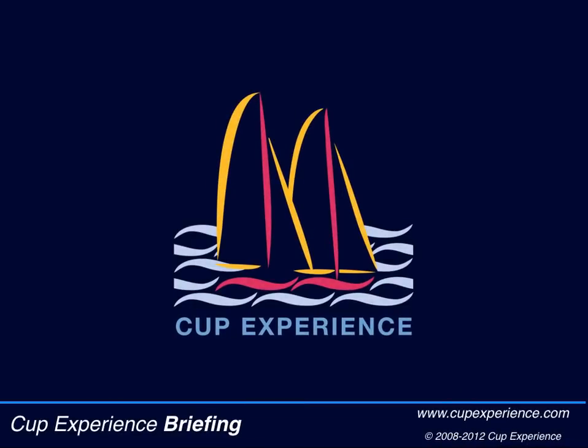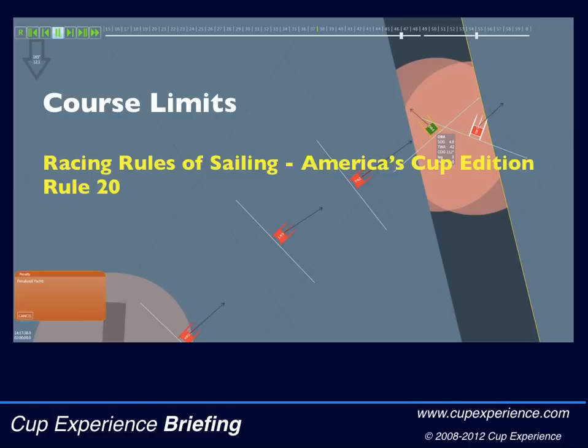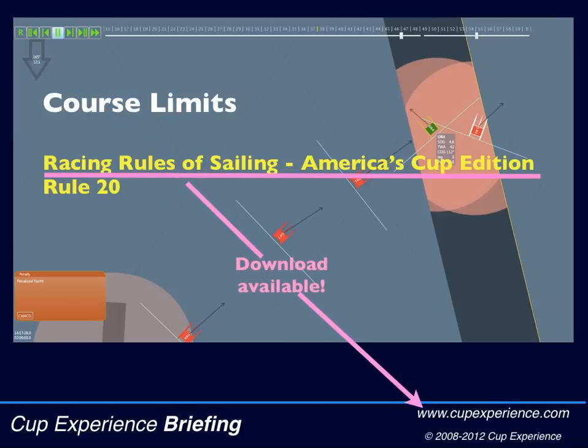I'm Jack Griffin and in this Cup Experience briefing I want to show you what happens at the course limits. It's easy to understand, but if you want to deep dive into the America's Cup Edition of the racing rules, you can have a look at rule 20.